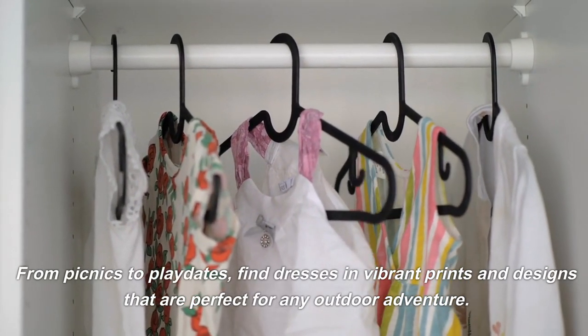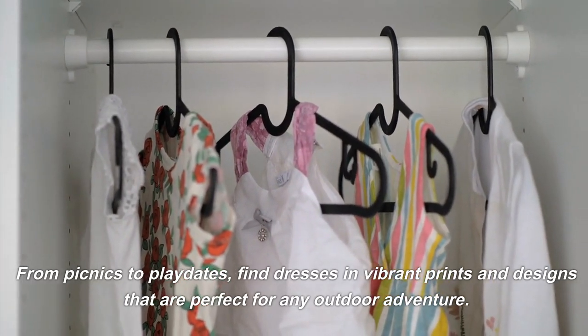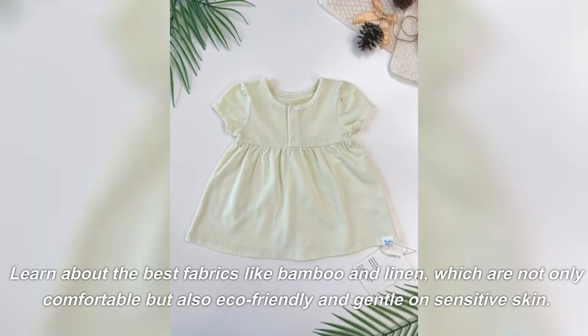To playdates, find dresses in vibrant prints and designs that are perfect for any outdoor adventure. Learn about the best fabrics like bamboo and linen, which are not only comfortable but also eco-friendly and gentle on sensitive skin.